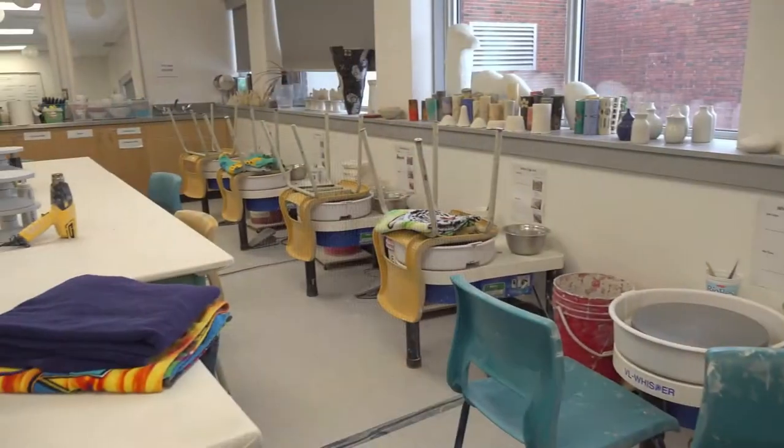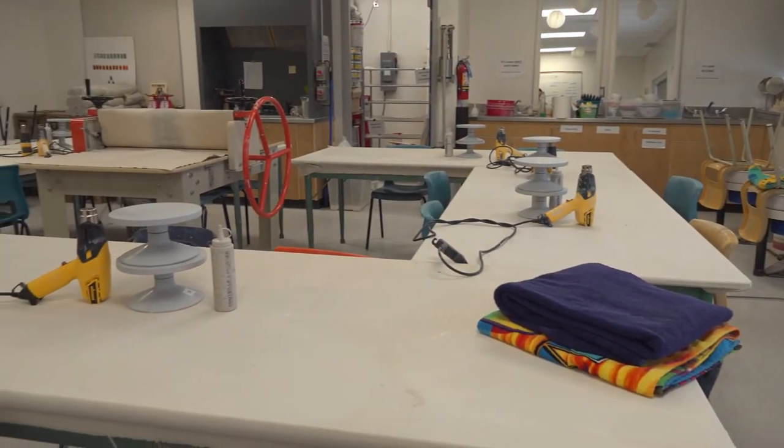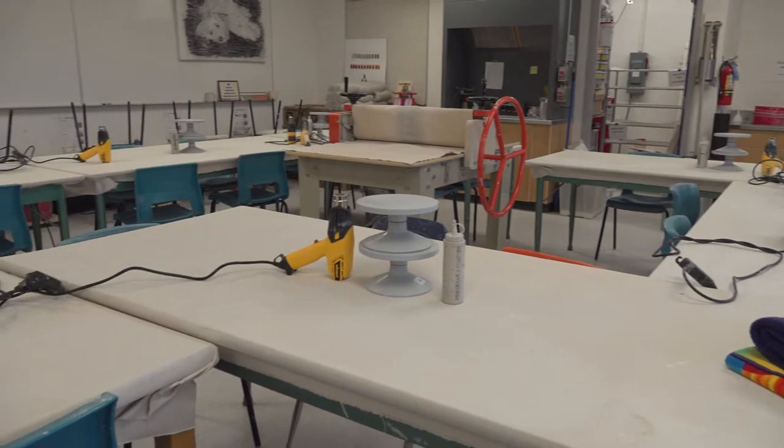Hello and welcome to the Ceramics Studio. My name is Benjamin Oswald and I'm a Ceramic Artist and a teacher here at Ross Shepard High School. Students here can take Ceramics 15, 25, and 35 at the grade 10, 11, and 12 levels.